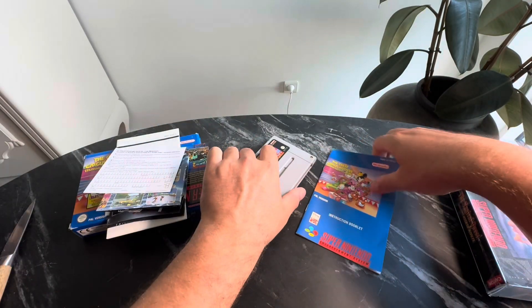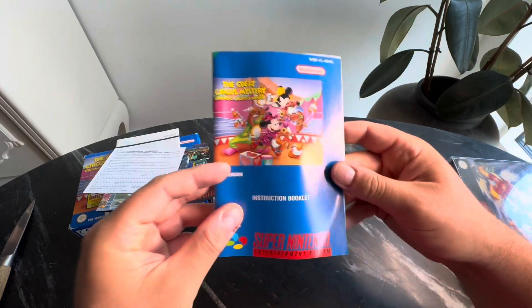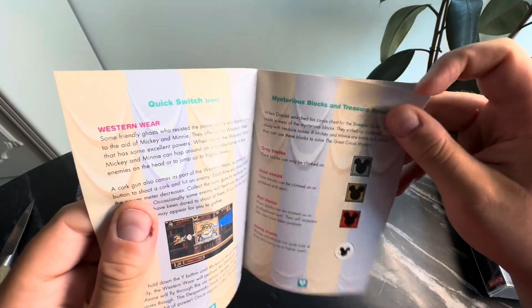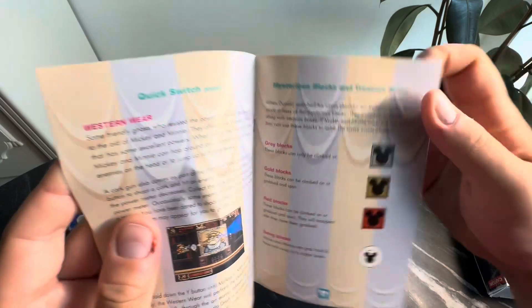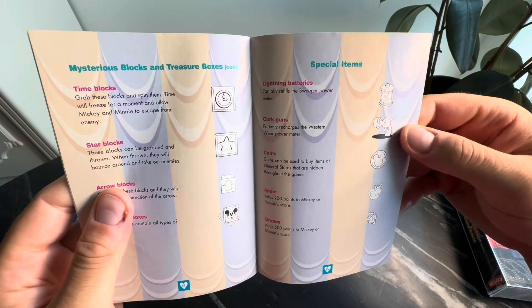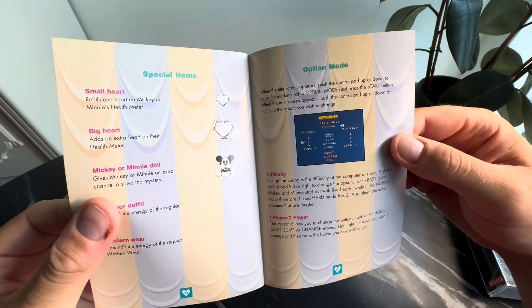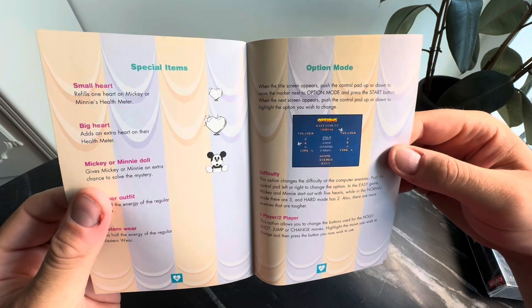And then we have the instruction booklet. It's hard to find instruction booklets from the Super Nintendo era that are in this good shape, especially when they've been opened. So it makes me so happy to see that every page of the instruction booklet is in mint condition.